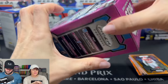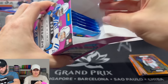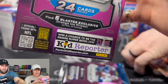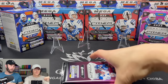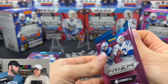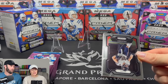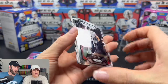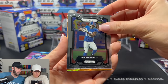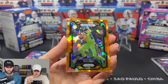This is a brand new product for us — we've never opened this before. If you hit a press proof CJ Stroud that's thousands of dollars, that's exciting. Here we go — orange ice. Darren Waller on the orange ice. Look at that! I think that looks better than the disco and the lasers.